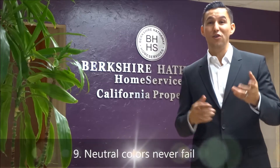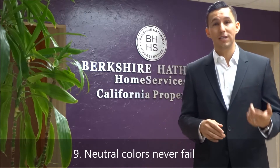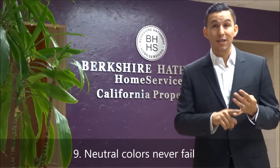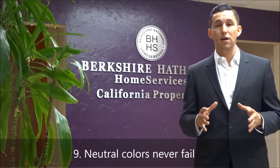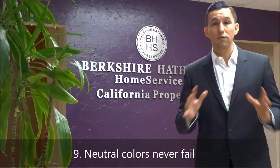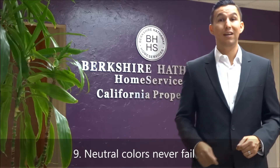Tip number nine: neutral colors never fail. I love your neon orange and neon green walls — they're amazing, a work of art — but a buyer may not like that. Neutral colors never fail: whites, creams, light browns, mid-tones — things like that are really easy on the eye. That's why model homes are all neutral colored out. It allows the buyer to envision where they'd place their furniture and their own decor. Get rid of the loud colors; we want to appeal to as many buyers as possible. Paint neutrals.